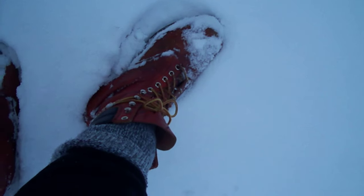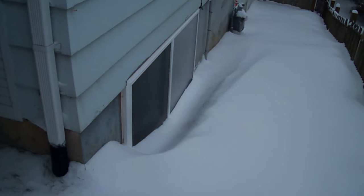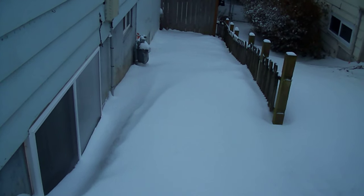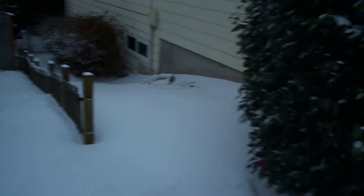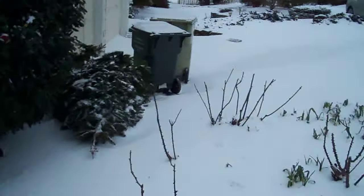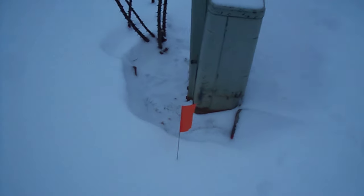They kind of hurt me before but they feel good right now. Here's my window. That's pretty deep there — that's almost a foot deep there. And there's her Christmas tree left over.